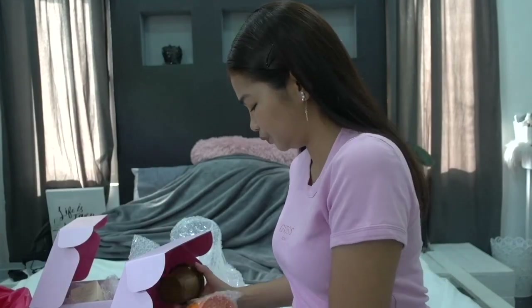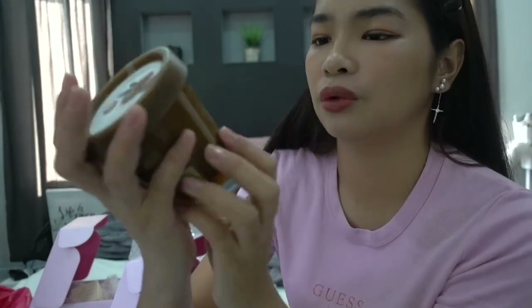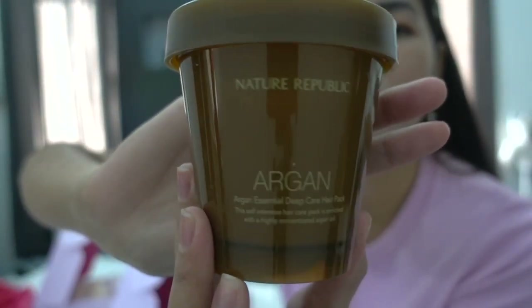Now let's move on to the second box. First, we have the Nature Republic Argan Essential Deep Care Hair Pack. I've tried the trial packs before many times, and it really makes my hair soft. Sometimes your hair gets dry because of the weather, or because of sun exposure when you play sports. This is great for softening your hair.